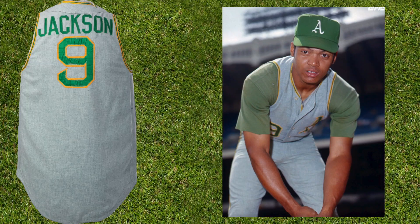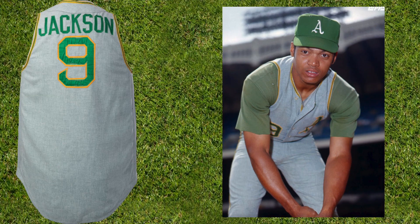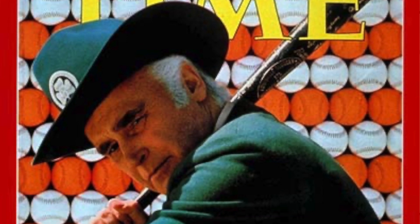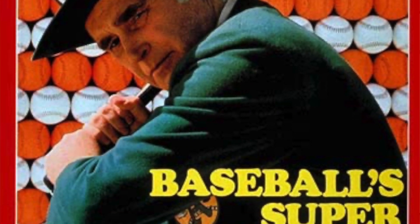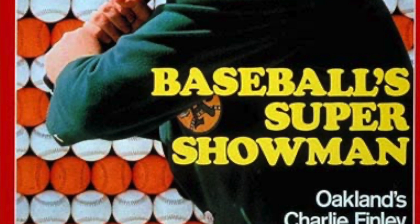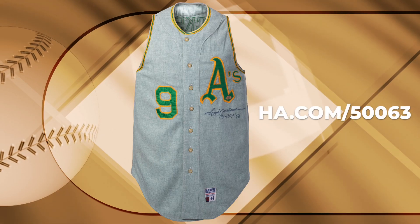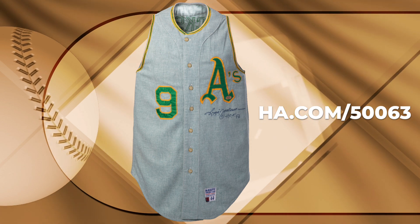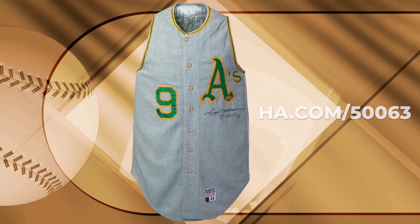The future Hall of Famer wore this glorious garment during that incredible season. Six years after Charlie O. Finley first antagonized baseball purists with his daring uniform color choices, he was still pressing their buttons, and this sea foam green vest is a wonderfully weird beauty.